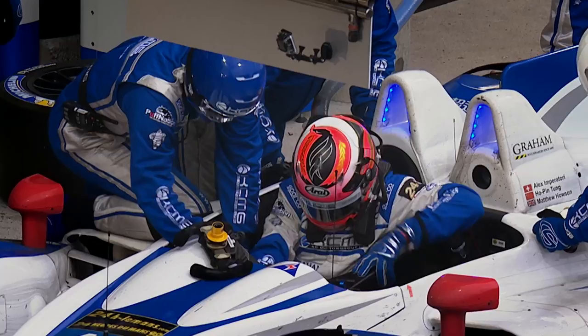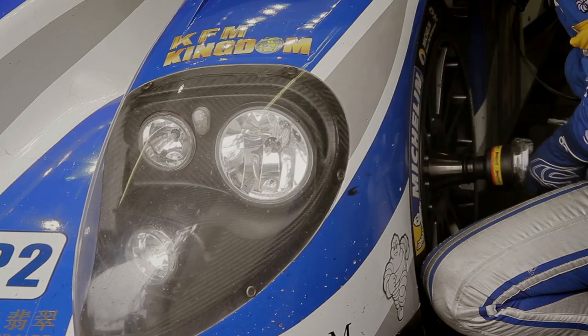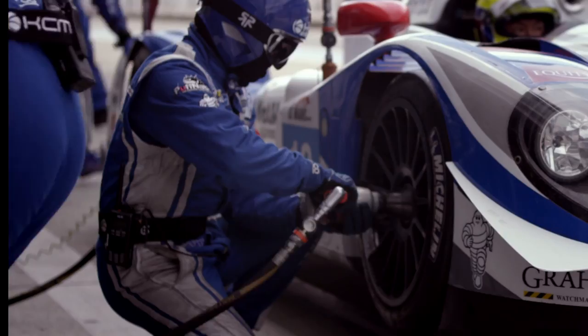We change one tyre at a time, using four people to do the completeness. Only two mechanics are allowed to work on the tyre at any moment in time. As soon as the pit stop is complete, the car is dropped from its airjacks back down onto the floor and races out of the pit lane.